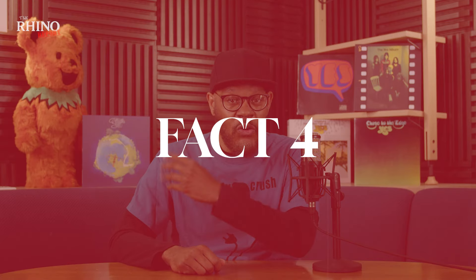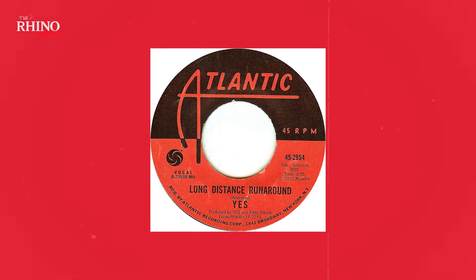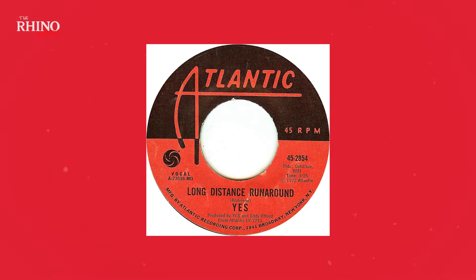Fun fact number four: popular Fragile track, Long Distance Runaround, was originally a B-side. When Yes released Roundabout as a single, Long Distance Runaround was pressed on the B-side. After Roundabout became a hit, savvy radio DJs thought to flip it over and play that B-side. The track was perfect for the freeform radio style of the day, and it became a hit in its own right.